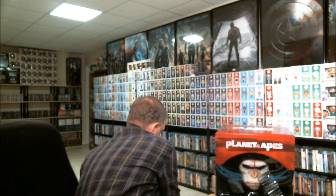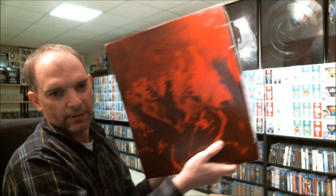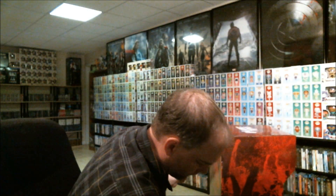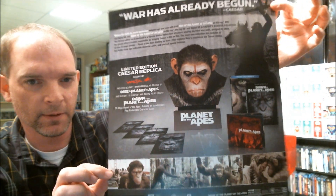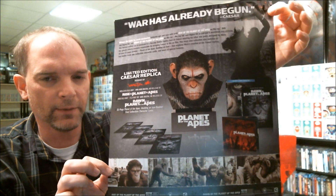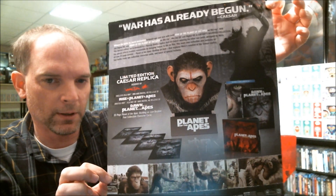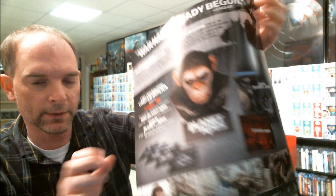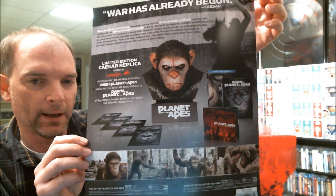And I recently got the Planet of the Apes Caesar Warriors Collection, which hasn't been opened up yet. I thought I would go ahead and open it up and let you see what it looks like. This is what the box looks like, and on the back of the box I have this — it shows the content. I paid $79.99 or $69.99 for this. It is a little different than what the UK got, because the UK got all of the Planet of the Apes movies previously released on Blu-ray, and this one only comes with Rise of the Planet of the Apes and Dawn of the Planet of the Apes.